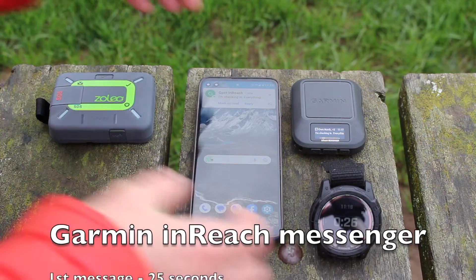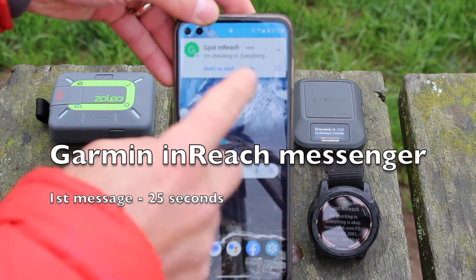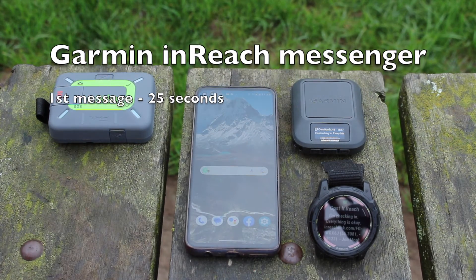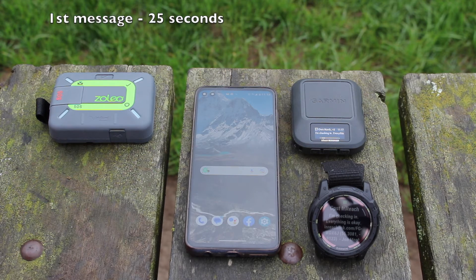That one came through at 25 seconds: 'I'm checking in, everything's okay.' I'll make a note of that — 25 seconds — and then we'll continue and do a second test with the Zolio and a second one with the Messenger.